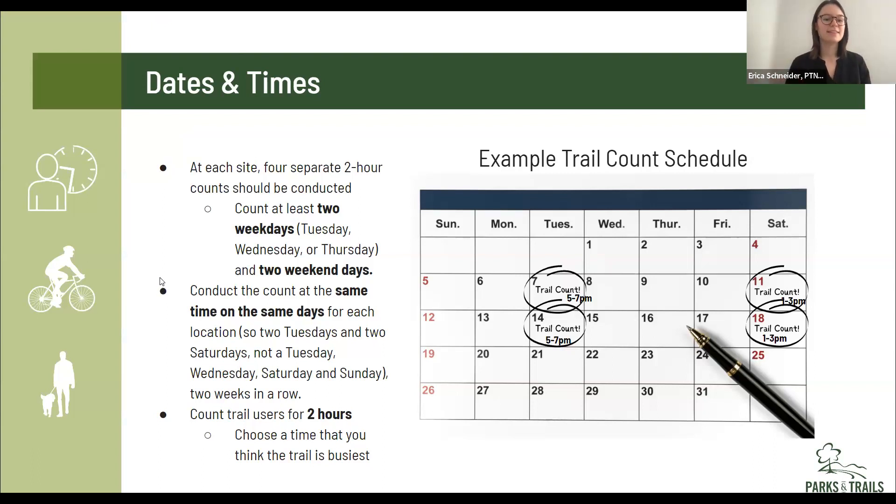One last thing: these counts should be conducted in the summer. That's where we're at right now, so anytime from now until Labor Day is when we'd expect the counts to be conducted.